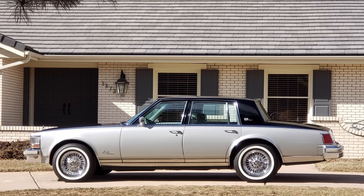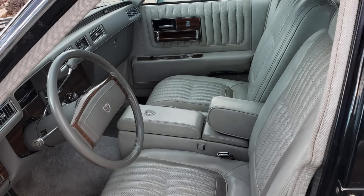The Seville Elegante held a couple of surprises. The first was perforated leather seating areas as well as perforated leather door panels, which were not available on the standard Seville, though you could get leather seating areas. The second was a center console, again exclusive to the Elegante, which contained a notepad as well as a pen so you could make notes while driving.